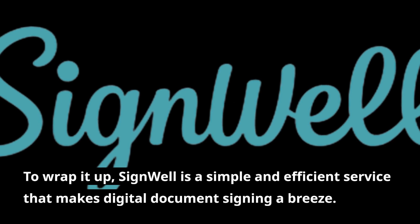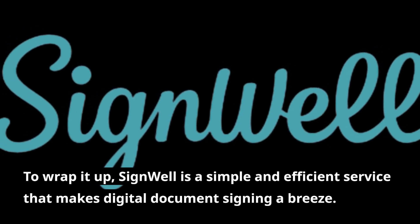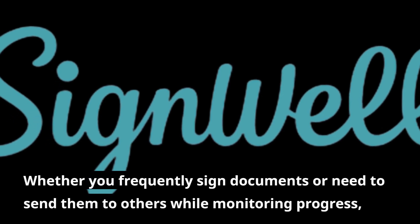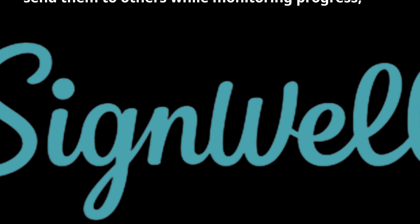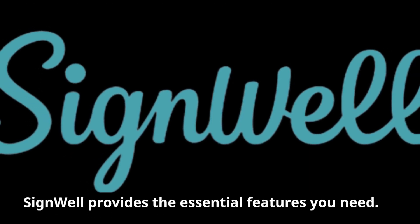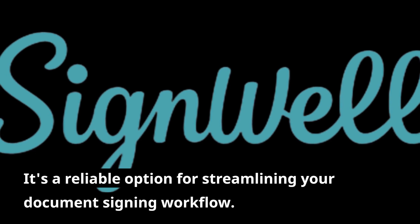To wrap it up, SignWell is a simple and efficient service that makes digital document signing a breeze. Whether you frequently sign documents or need to send them to others while monitoring progress, SignWell provides the essential features you need. It's a reliable option for streamlining your document signing workflow.